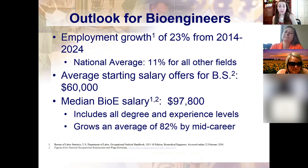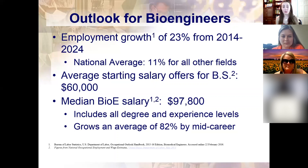Looking at the general outlook for Bioengineering as a career: employment growth is projected at 23% from 2014 to 2024, compared to the national average of 11% for all other fields — great job security. The average starting salary for a bachelor's level is $60,000, and the median Bioengineering salary across all experience levels is close to six figures. There are always going to be human health problems to solve, and if we can help make that difference while having great jobs, that's awesome.